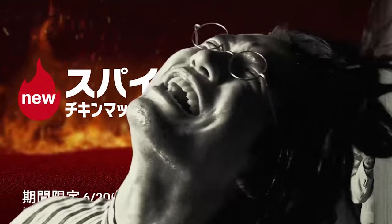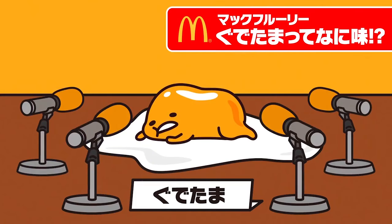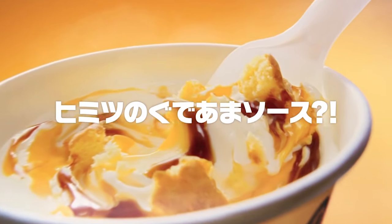Every month, McDonald's in Japan has special items on their menu. This month, the items are the Spicy Chicken McNuggets and the Gudetama Custard Cake McFlurry. The Gudetama McFlurry is a custard-flavored McFlurry with a small cake inside.